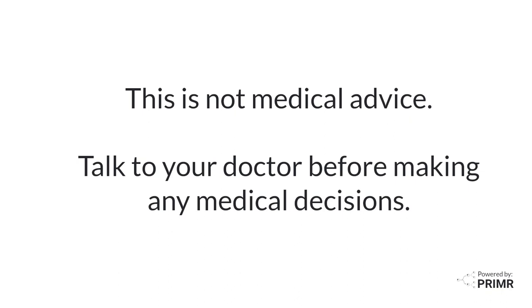This is not medical advice. Talk to your doctor before making any medical decisions.